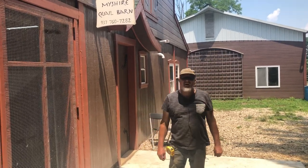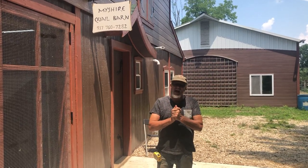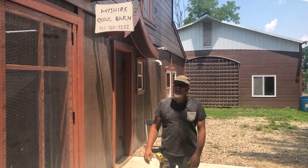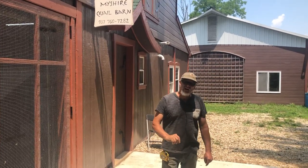Afternoon, this is Papa at My Shire Farm, Builder of Things. It is July 9th, 2020. We're in front of the barn here at My Shire Farm. That's our website, My Shire Farm.